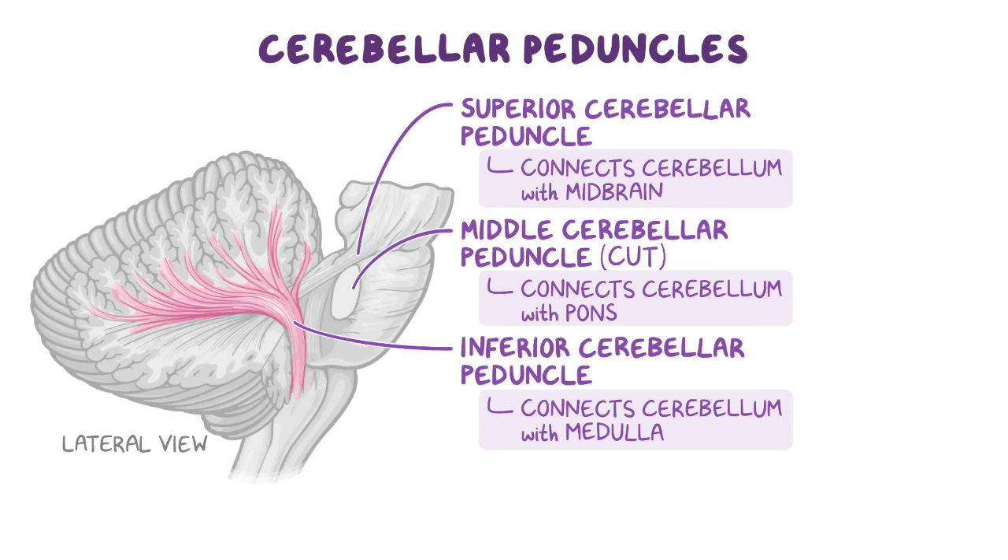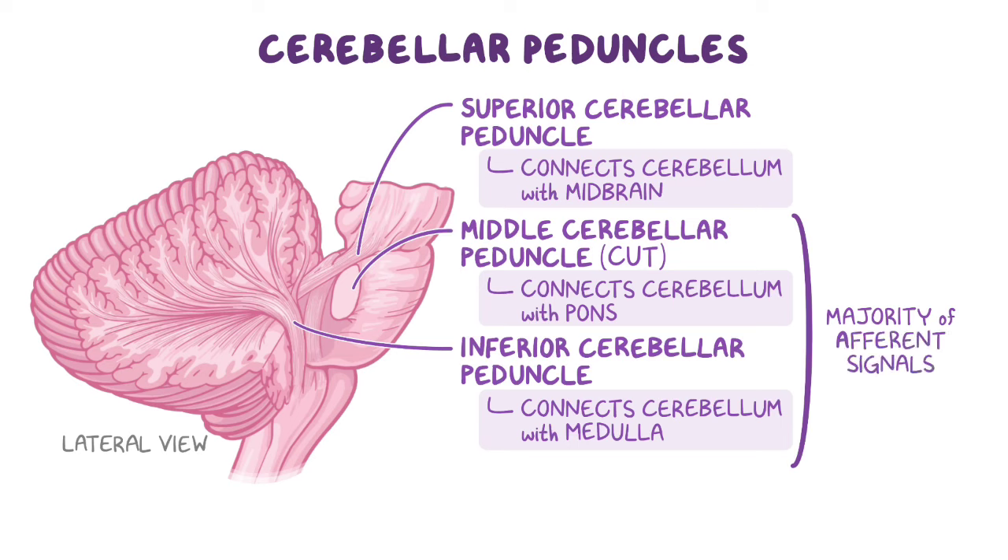They contain efferent and afferent axons that signal back and forth between the cerebellum and the central nervous system. Afferent fibers to the cerebellum can be found within all three cerebellar peduncles, but the majority of afferent signals use the inferior and middle peduncles for passage. Efferent signals from the cerebellum, however, travel mainly through the superior peduncle.